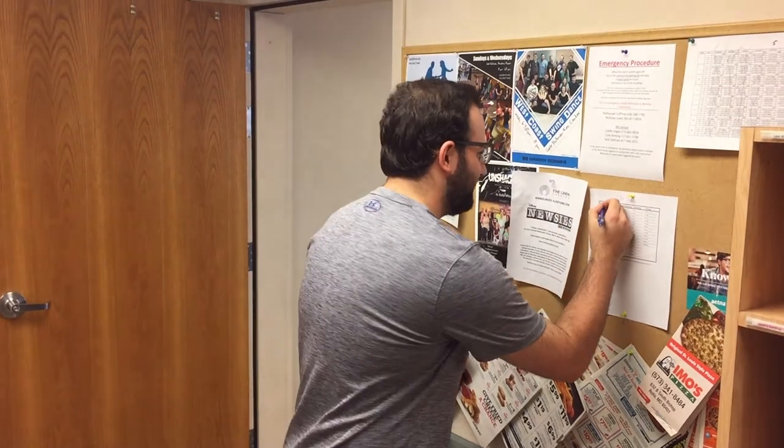The final step in doing your chore is making sure that you sign off on it on the board. If you spent less than an hour doing your chore, you probably didn't do it correctly — go back and make sure it's meticulously done. Once you do your chore, find a slot on the list and sign your name on it.